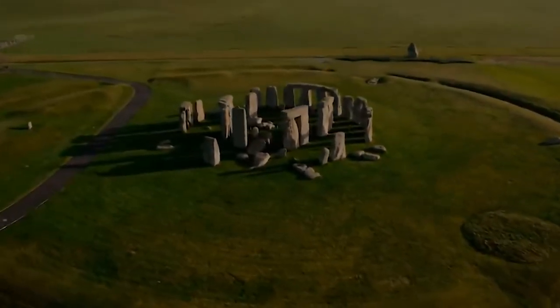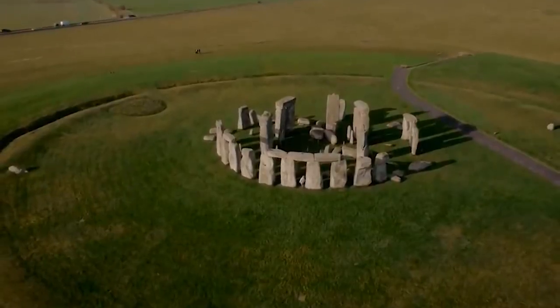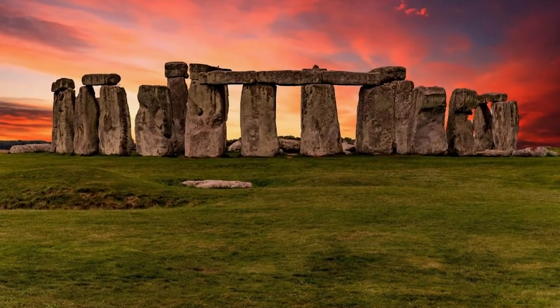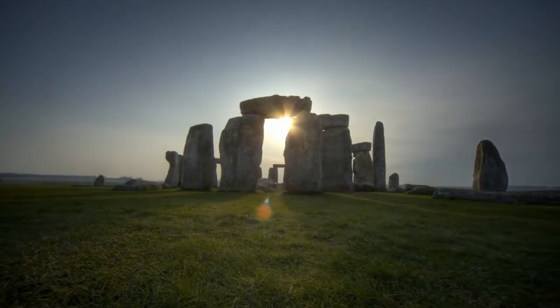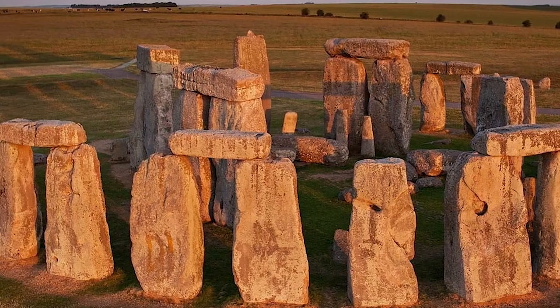Here's where things get even weirder. The stones at Stonehenge are arranged in a very specific pattern, with some standing upright and others lying horizontally on top of them. This arrangement is aligned with the movements of the sun and moon. Some people think that Stonehenge was used as an astronomical observatory, while others believed it was a place for healing or even human sacrifice.